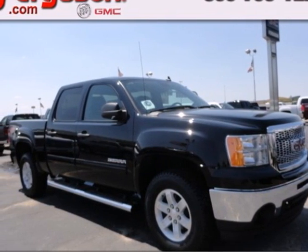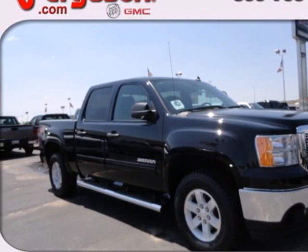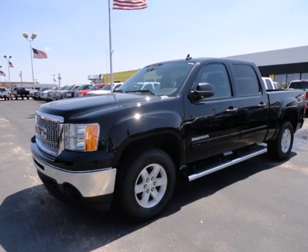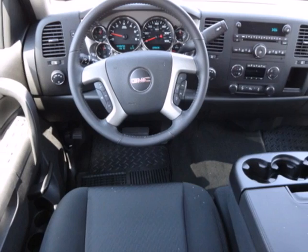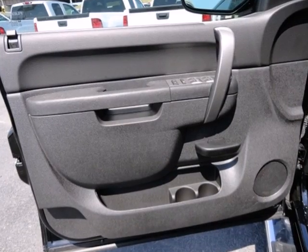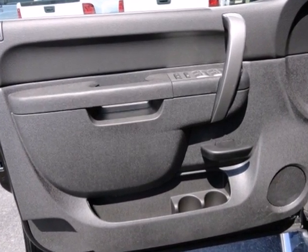It's a 2012 GMC Sierra 1500. This acclaimed pickup is a practical choice with standard amenities including a tire pressure monitor, variable intermittent wipers, stability and traction control, 4-wheel anti-lock brakes and multiple airbags.